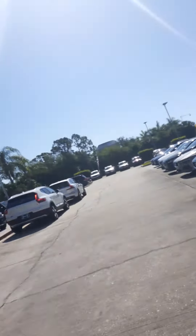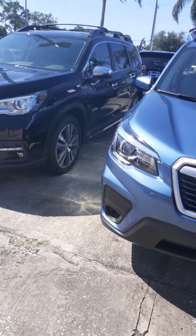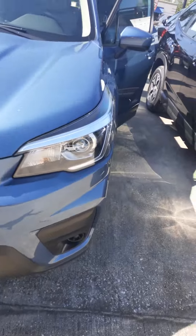Good morning, Veronica. This is Jeff Golf from Subaru of Melbourne. You're sitting in the Forester — I'm going to show you a video of one. This particular one is a premium model, which is kind of in the middle of the trim lineup.